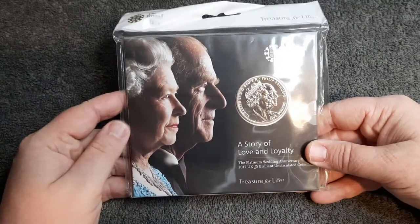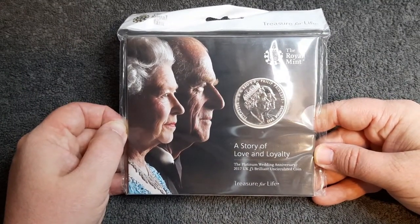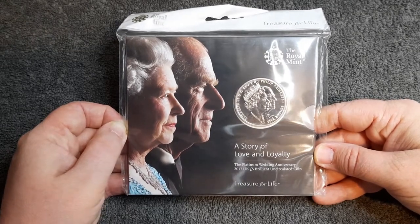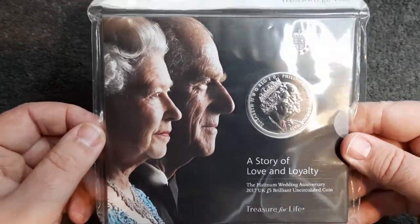In today's video we are going to be looking at this. It's a £5 coin — the Platinum Wedding Anniversary 2017 UK £5 brilliant uncirculated coin, and of course it is featuring Queen Elizabeth and Prince Philip.